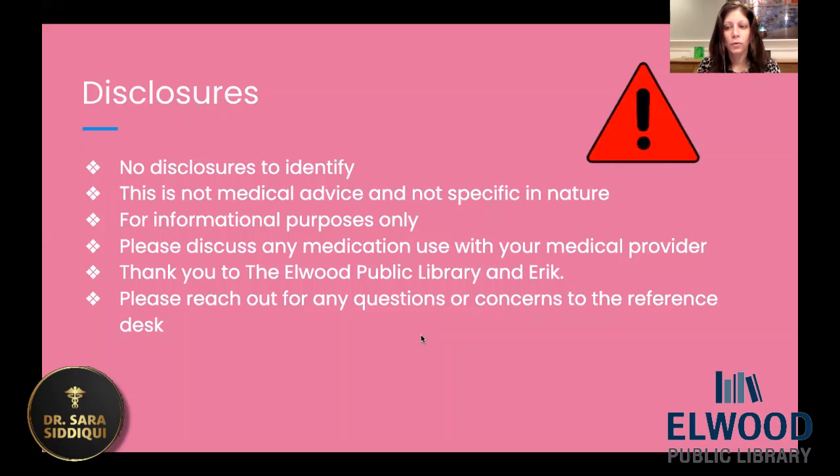I have no disclosures to identify. This is not medical advice and not specific in nature. If you have any concerns or questions, you want to contact your own medical provider, and please discuss any medications — specifically prescription medications. We're talking about over-the-counter medications here, but anything prescription, you do want to discuss with your provider. And also, when you're on prescription medications, you do want to discuss some types of medications that are even over-the-counter, to make sure they don't interact.